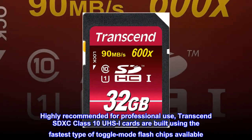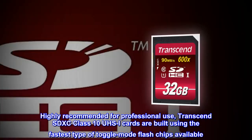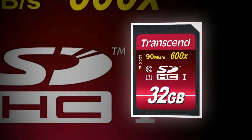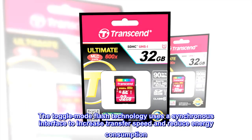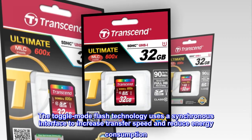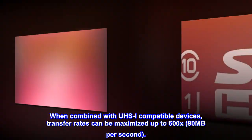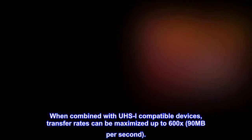Highly recommended for professional use, Transcend SDXC Class 10 UZI cards are built using the fastest type of toggle mode flash chips available. The toggle mode flash technology uses a synchronous interface to increase transfer speed and reduce energy consumption. When combined with UZI-compatible devices, transfer rates can be maximized up to 600x, 90 megabytes per second.